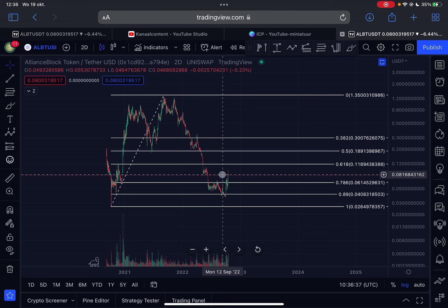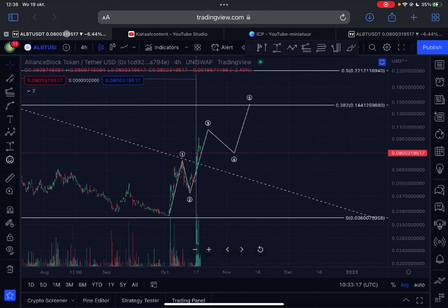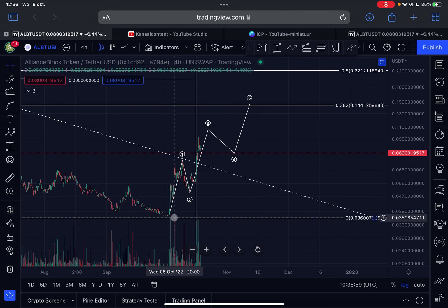Before we zoom into the structure, at the moment we are facing some resistance at this previous order block, which is also in line with another order block. If we push above that, we have resistance at the golden pocket — the 0.618 Fibonacci level at 11 cents for ALBT.